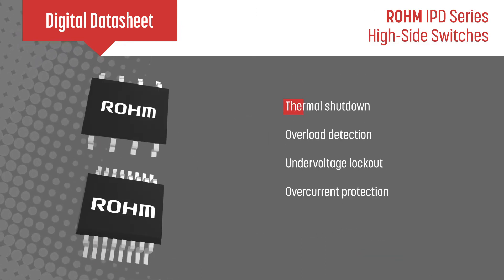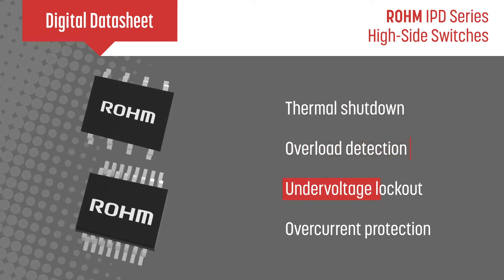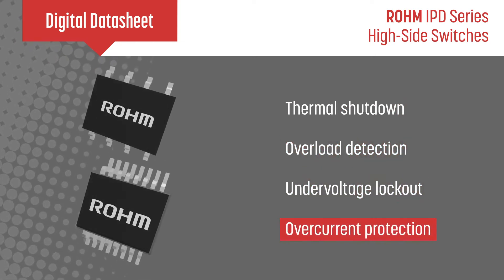All variants include thermal shutdown, overload detection, under voltage lockout, and overcurrent protection.